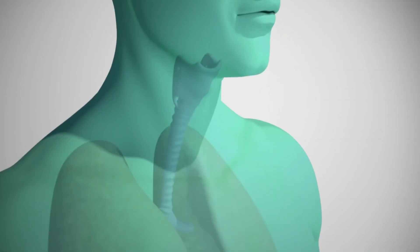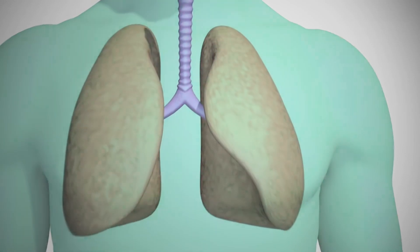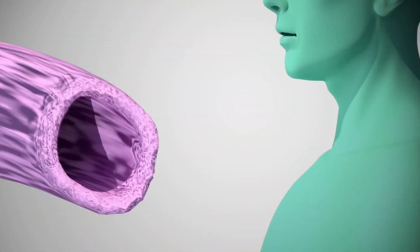By breathing through the nose you add an extra load onto the breathing muscles, which helps to strengthen them. Also, by breathing through the nose you're more likely to feel increased air hunger. Carbon dioxide is not able to leave the blood so quickly through the nose as through the mouth, and as carbon dioxide is the primary stimulus to breathe, you have an increased sensation of air hunger.